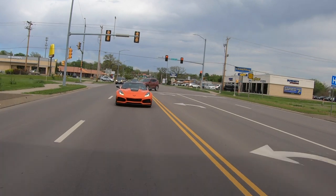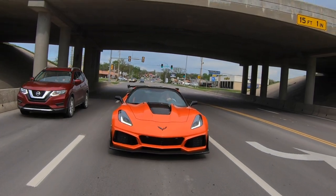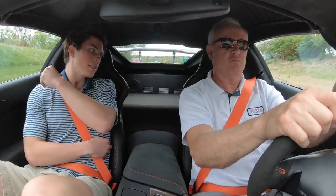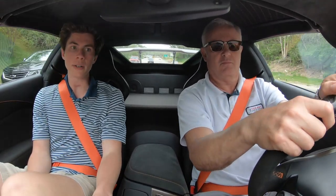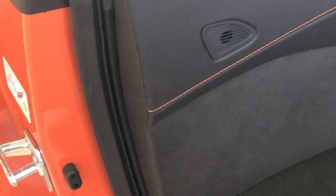I have to figure out how to work the air conditioning — I'm getting a little warm. These seats are all leather, are they? Yeah, there's some cloth. It's like an Alcantara and leather mix. The whole interior is pretty light. I like this orange contrast stitching. It's very nice. It looks great with the exterior color.